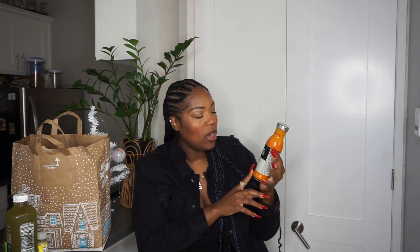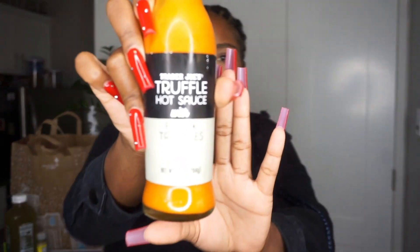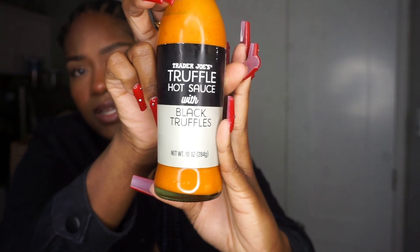If you've heard of Truff truffle hot sauce, Trader Joe's came out with their own truffle hot sauce with black truffles. It's very similar but not as spicy as Truff, and I love the flavor — very flavorful. It has 10 calories per serving, one gram of carbs, zero grams of protein, and less than one gram of sugar. I love this hot sauce — I feel like I can put it on a lot of different items. I just really like truffle. You guys should try it.